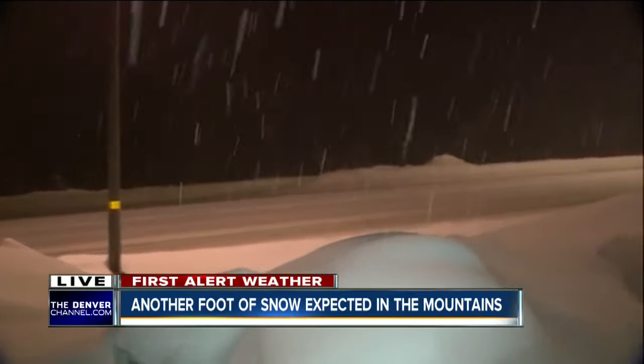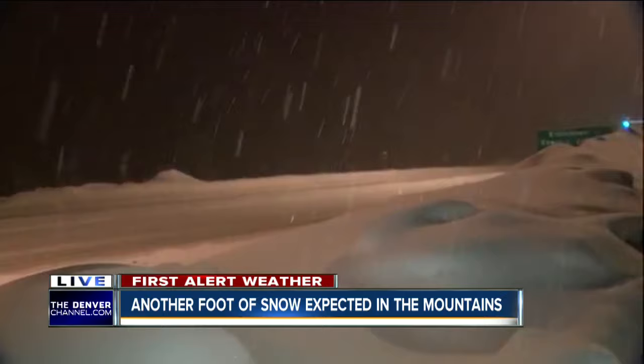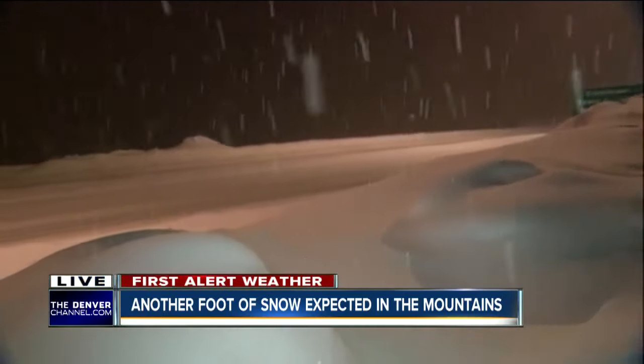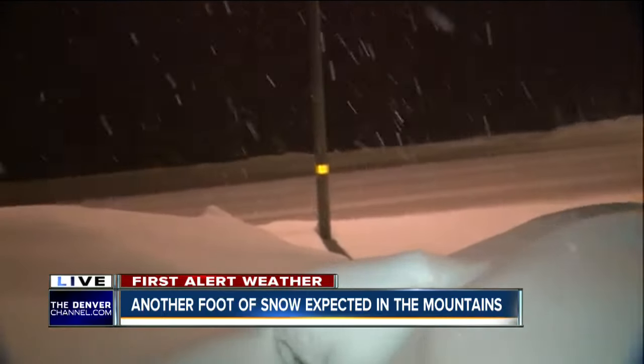It looks clear right now, but within the last hour there was a lot of backups here. This is I-70 right before the Eisenhower Tunnel. This stretch of road was actually shut down this morning due to traffic accidents.